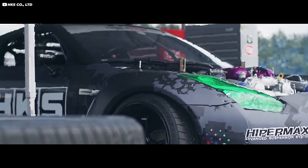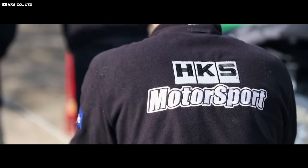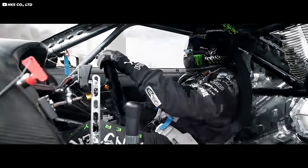Today, HKS is known for making very good quality parts for a huge variety of applications. What's crazy is that across all the different product categories, they are all excellent products. It's not like they have a lazy attempt whatsoever.